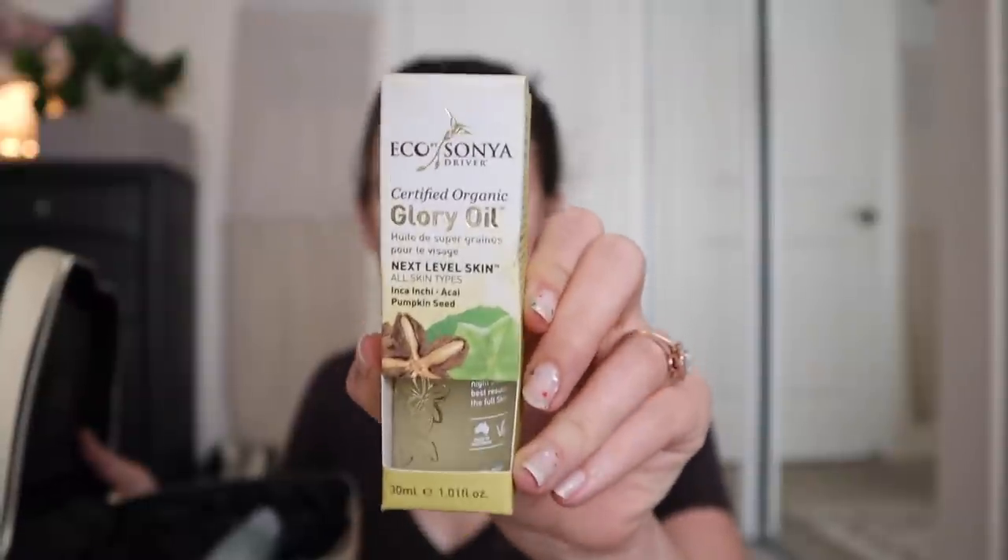Then we have the Super Fruit Hydrator — I assume this is equivalent to like a lotion. It has hyaluronic acid, coconut water, and wild harvest plum. This is probably what I'm most excited to try. And then there's the Glory Oil — it has acai and pumpkin seed. Apply a few drops to clean dry skin every night and use on face, neck, and beyond. I've actually had and used this before, but I'm embarrassed to admit I didn't know it was for your face — I only used it on the 'and beyond.' So I'm excited to try this on my face.